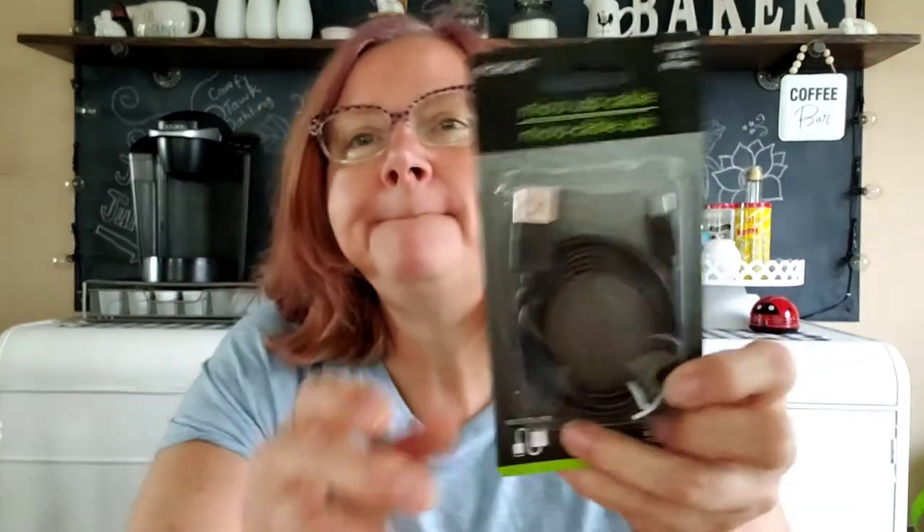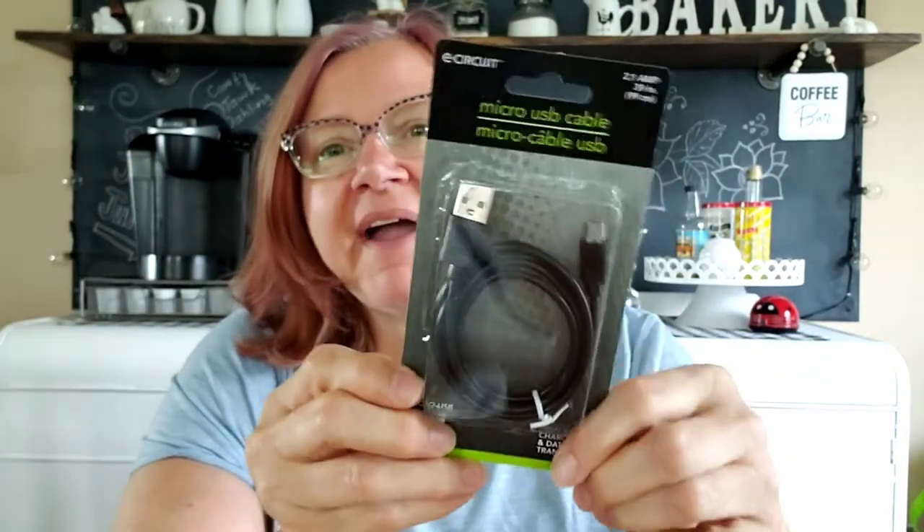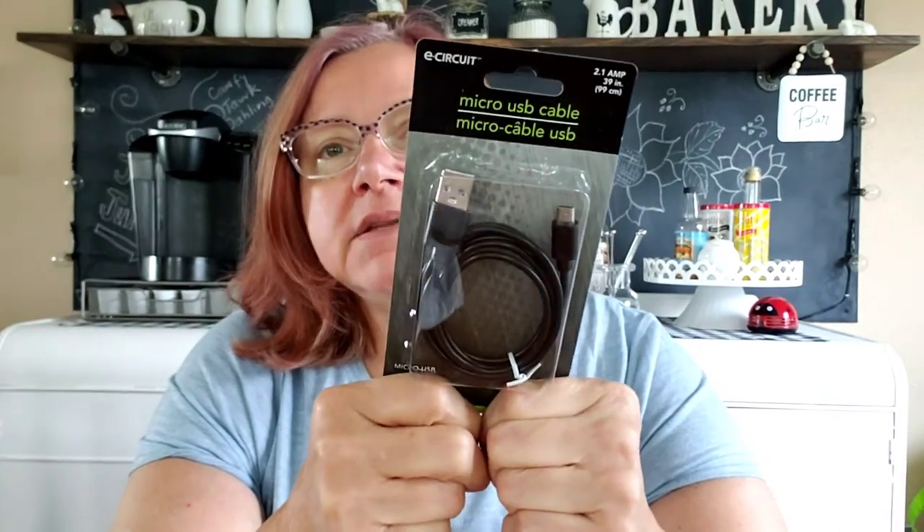And then I bought a micro USB cable. We'll see how that 2.1 amp works — it says high-speed charging and data transfer. I bought this because my son left me a wireless charger — you just set your phone on it. And I didn't have a cord for it. He said it's just a USB, don't you have one? I couldn't find one, so I found one at Dollar Tree to give it a try.